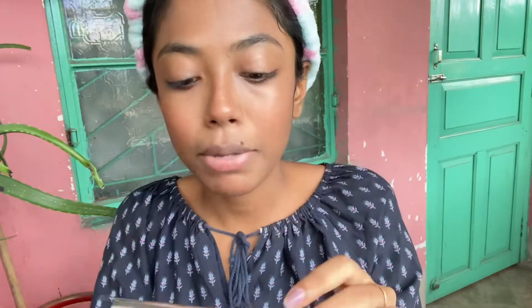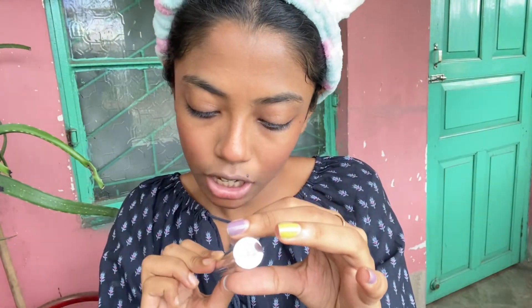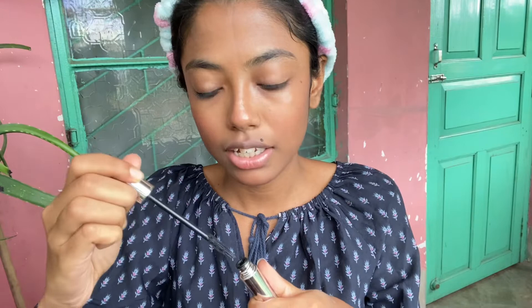Now it is time for mascara. Finally I got my mascara — it is from Swiss Beauty Precision, Thickening Long Lashes mascara. This is my favorite mascara because its packaging is very classy and its price and performance are very good.